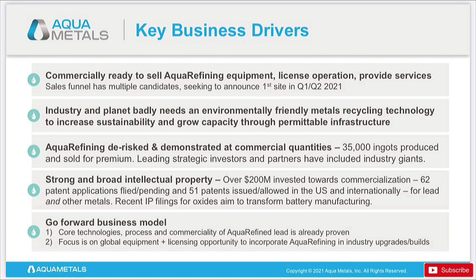Their business model going forward: the core technology, process, and commerciality of aquarefining is already proven — this works, it is ready to go, and it's ready to get rolled out. Their focus now is on licensing opportunities and incorporating aquarefining into industry upgrades. They want to get these aquarefining systems either licensed out to all these big factories already out there, or any factories that are upgrading can install an aquarefining system. That's the main kind of revenue stream this company is going down.